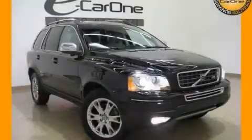This is a 2008 Volvo XC90, a drive in shape that provides endless luxury.